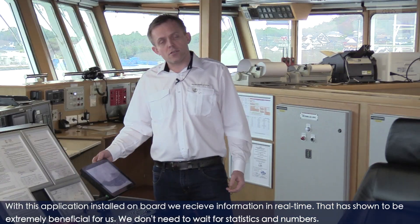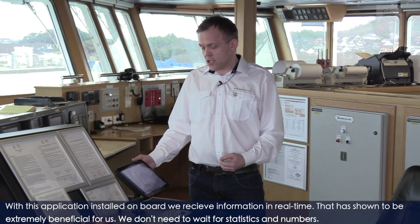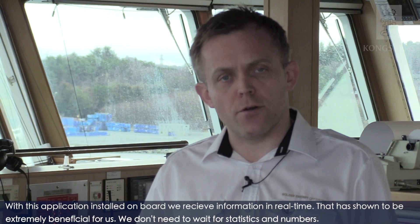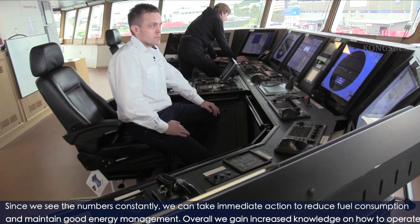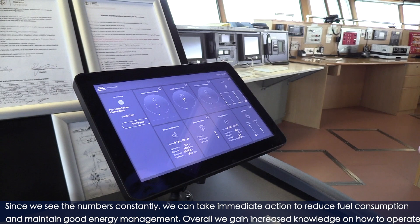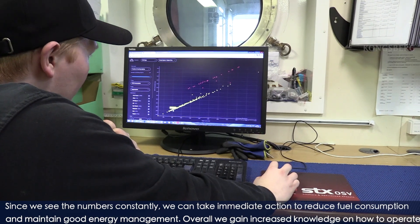With this application installed on board, we receive information in real time. And that has shown to be extremely beneficial for us. We don't need to wait for statistics and numbers, because we see them continuously, and we can take immediate action to reduce fuel consumption and maintain good energy management.